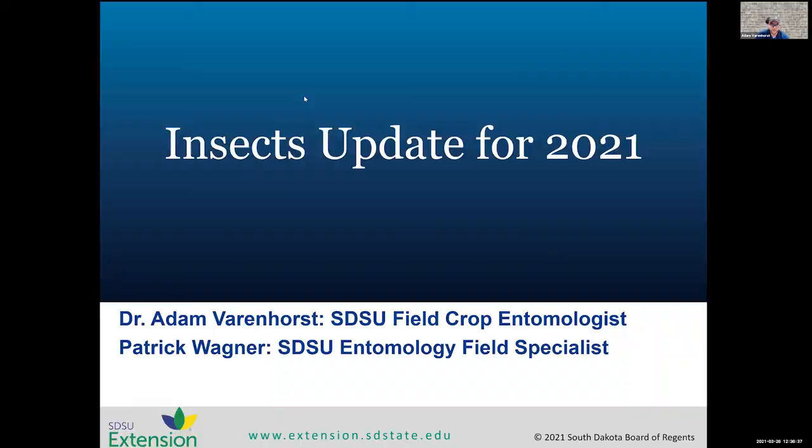Welcome Adam Varenhorst, our Extension Entomology Specialist on campus. Good afternoon everyone. Today's talk is going to cover a lot of ground in a short amount of time — it's an insect update for 2021 covering a lot of crops, the major insects, and what we should be watching for as we head into the upcoming season.